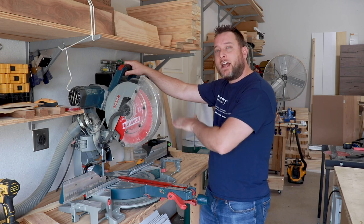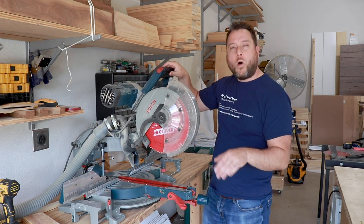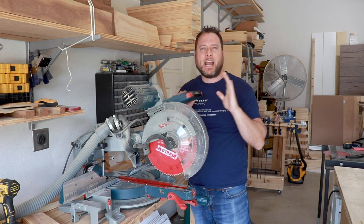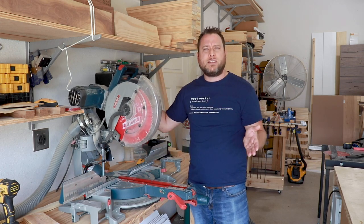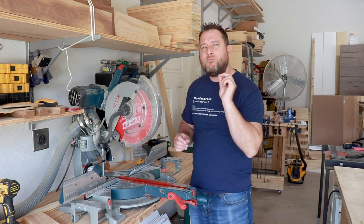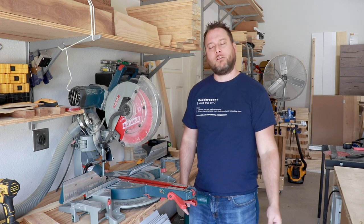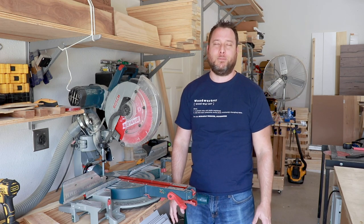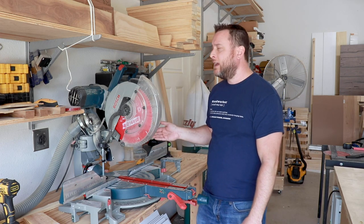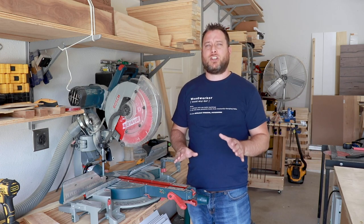One key feature to look for in a miter saw is the ability to cut a 45-degree angle on both the left and right sides. This one lets me flip the blade either direction. Another important feature is a slide mechanism — this model has a glide that lets me push it up against the wall for a compact footprint, unlike rail-based sliders that require more depth. Most importantly, get a 12-inch blade. Don't go with 10-inch or smaller — you will regret it. Make sure it can turn 45 degrees in both directions and slides out as far as possible. The brand doesn't matter as long as it has those features.